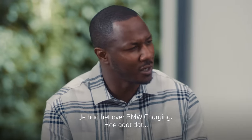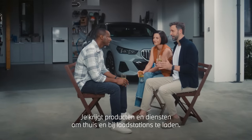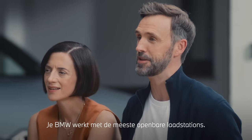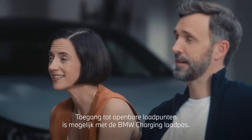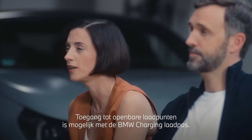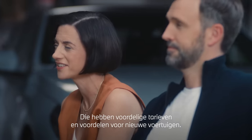You mentioned BMW Charging — how is it that you get products and services for charging at home or in public? Your BMW is compatible with the majority of public charging stations. Charging stations can be found via BMW Maps or in the MyBMW app. Direct access to public charge points is possible via locally optimised BMW Charging offers at attractive rates and with new vehicle advantages.